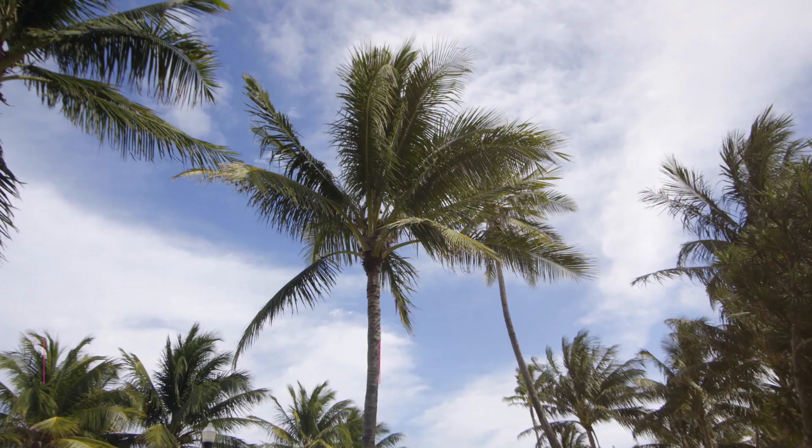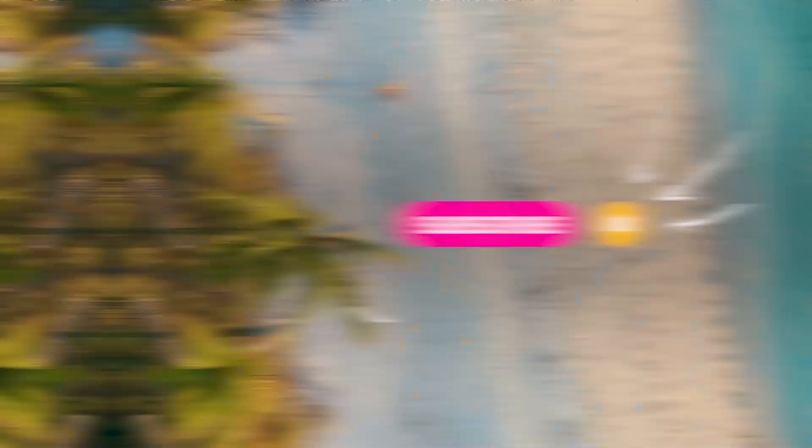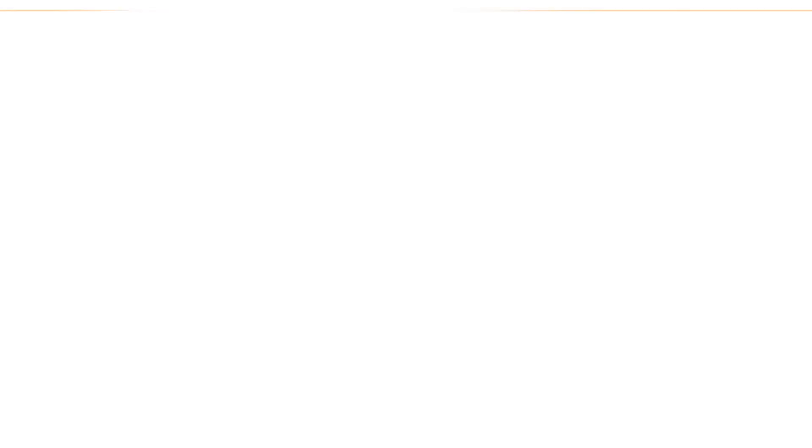We're Josh and Liz from That Florida Life, helping you live that Florida lifestyle you've been dreaming about — whether you already live in Florida, are planning a vacation here, or thinking of moving here one day. Be sure to hit that subscribe button so you don't miss out on any of our Florida travel, lifestyle, and real estate videos.